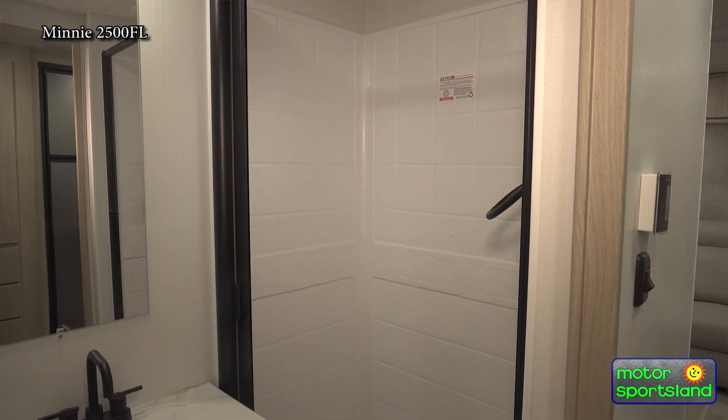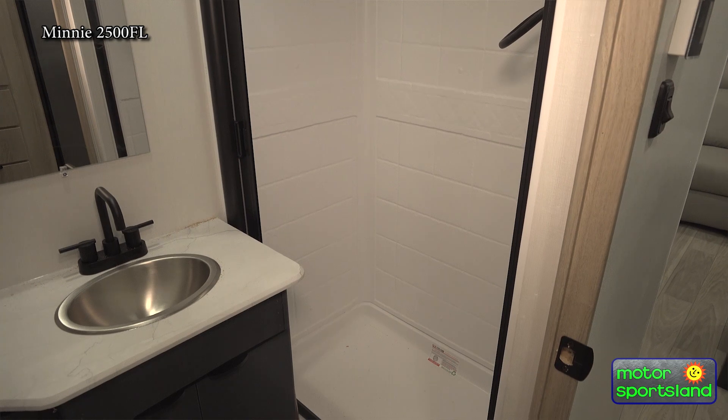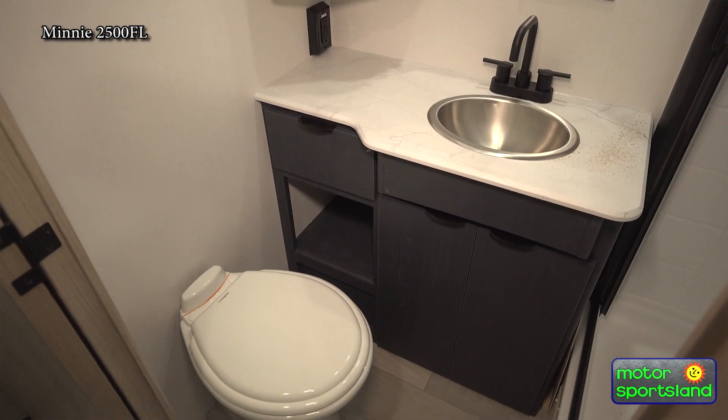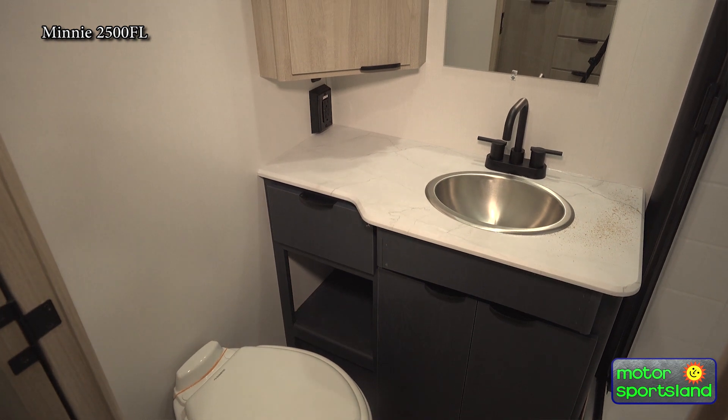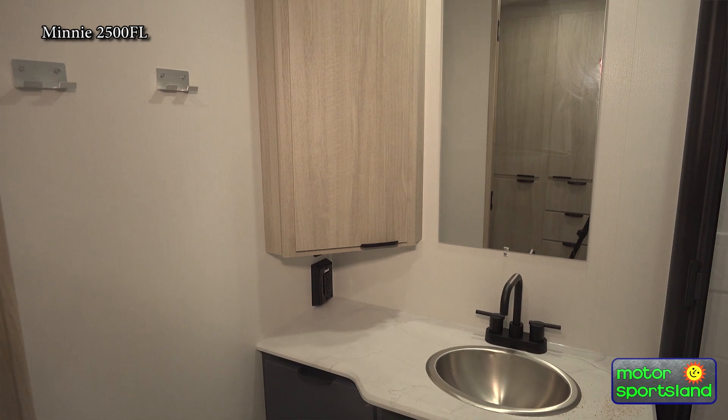We've got a stand-up shower that can comfortably hold somebody about 6'2" or 6'3", even up to 6'5". We have a skylight up at the top of the shower, and it's a separate door closed for everything in there.